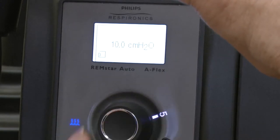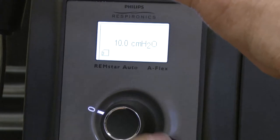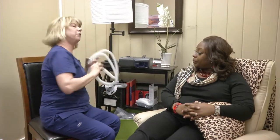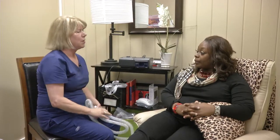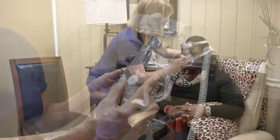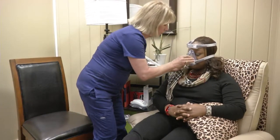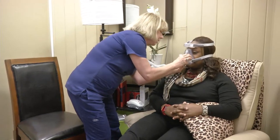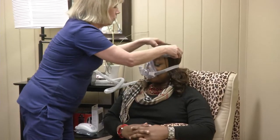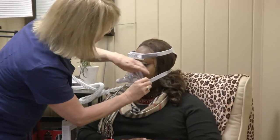Zero is off, one is the least humidity, and five is the most. Now I'm going to try you on some masks. We have a couple of different ones — we have the full face mask, which covers your nose and your mouth. This one is called Nomara. We're just going to put this over you like this. You don't want it so tight that it's going to hurt your face, but you do want it tight enough where it's not going to leak.